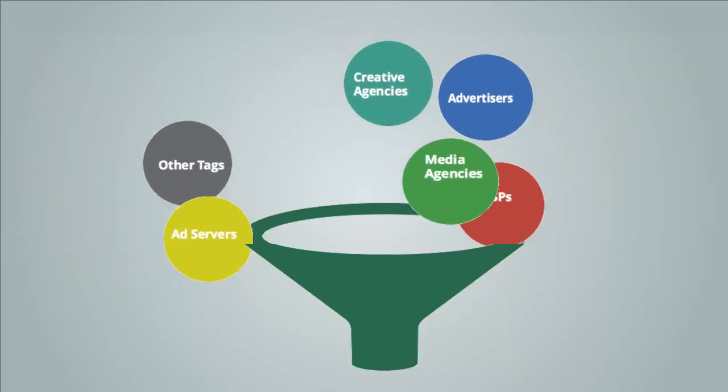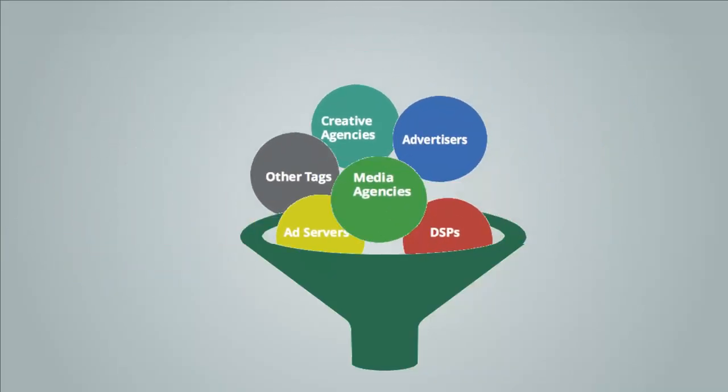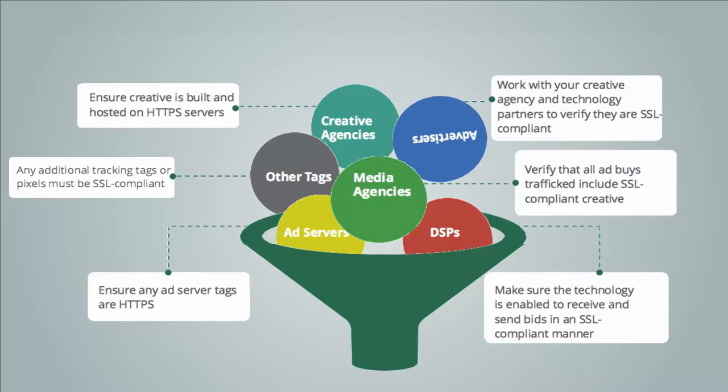Here are some of the ways everyone in the buying process plays a part in SSL readiness. First of all, don't wait — advertisers can become SSL ready even before publisher sites require SSL. While secure tags will work across all sites including insecure sites, insecure tags will not work on secure sites. Secondly, advertisers should work with their designers, coders, agencies and technology partners to verify they are SSL compliant when building, tagging, hosting, trafficking or bidding with their creatives. Research shows that many top third-party vendors already have SSL tags available, so make sure they are using the right HTTPS version.